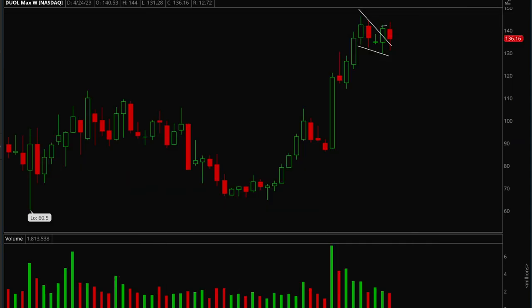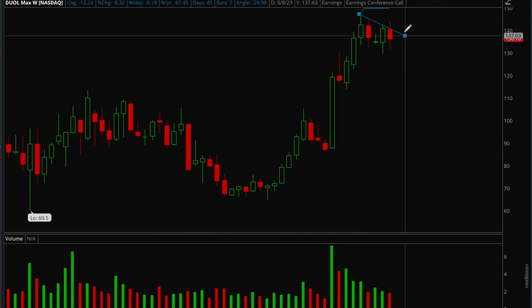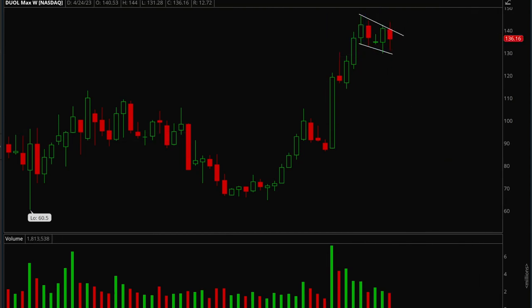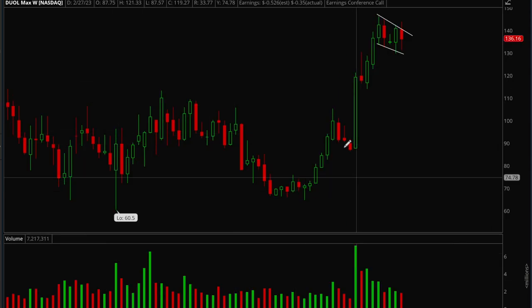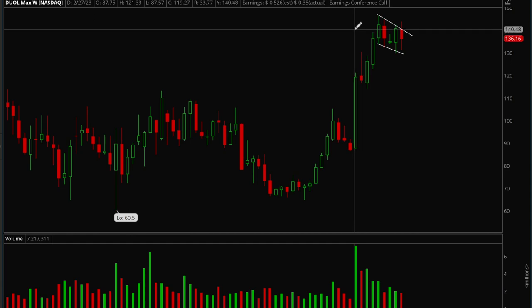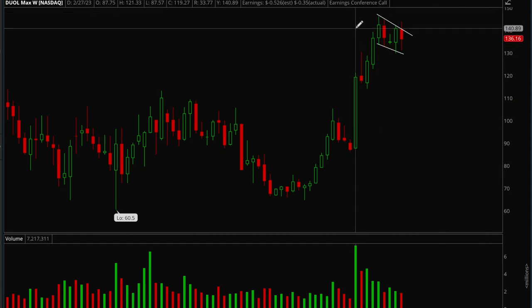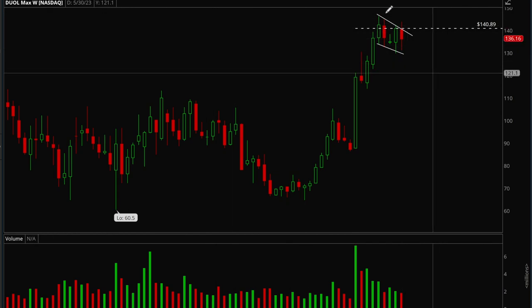Duolingo has also been acting well — it didn't have the greatest week and had a red week, but it is still forming a very nice bull flag. It had really nice volume on earnings and a nice move up, and now it's forming a very clean pull flag. When it takes out the resistance level, that's a very clear buy. Definitely keeping this one on watch.